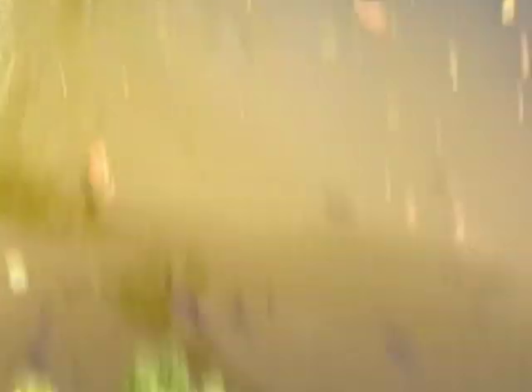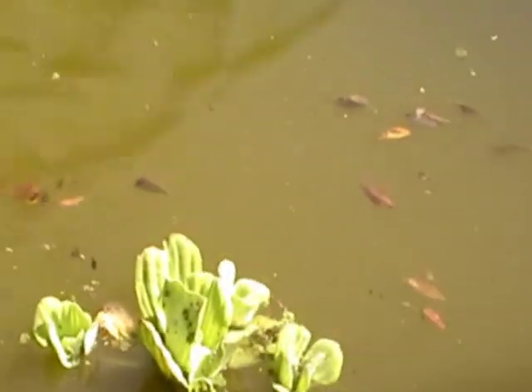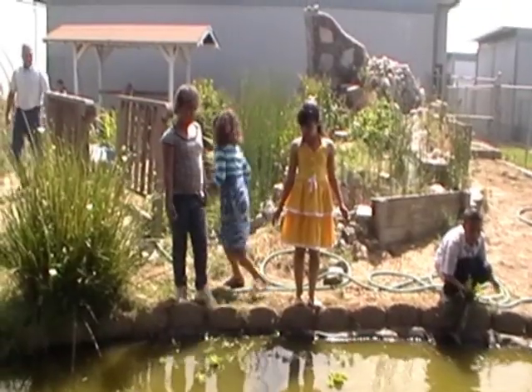It doesn't look like much now, but when it grows it will get bigger and some of it will make flowers. That's the way to do it. Isn't that what kids are for? To do all the work?